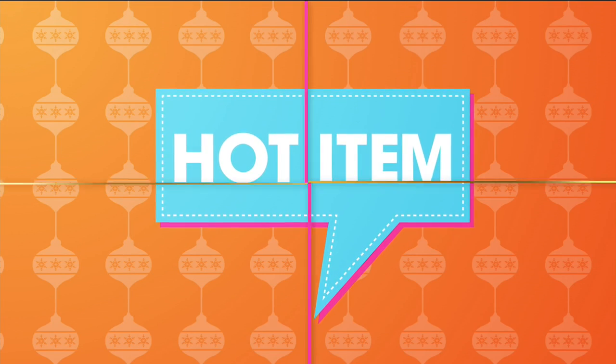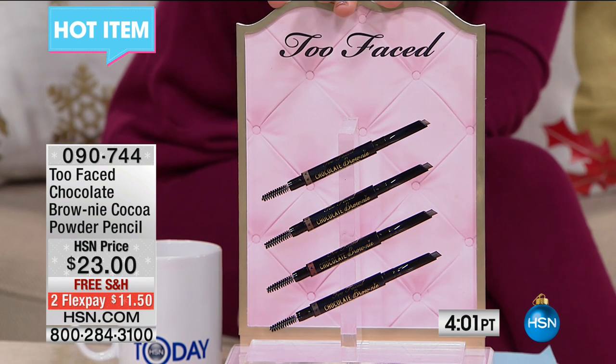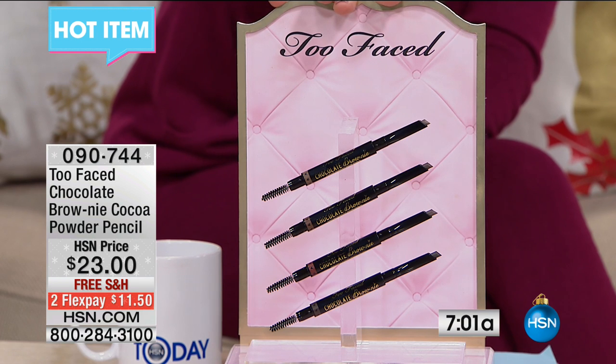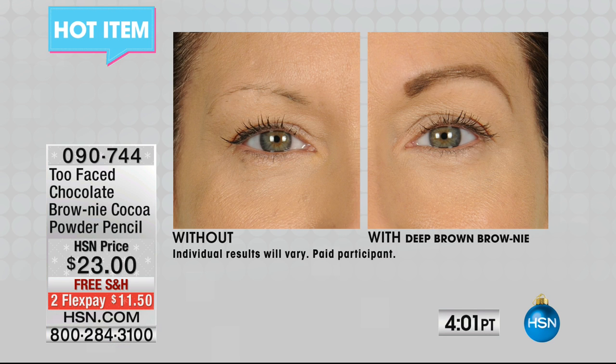I'm wearing it — so incredibly comfortable. But first we've got to talk about our hot item, which we curate every week and you can check out on HSN.com. This is the Too Faced Brow Knee — get it? Brow! It is the most incredible little brow shaper, color-er, and spoolie. Here are the results: without it, you've got thinning brows, maybe you just can't quite shape them right. This is with the deep brown Brow Knee — a pencil on one end, shaped to give you the perfect angle, and a spoolie on the other end to brush it out and make it look natural.